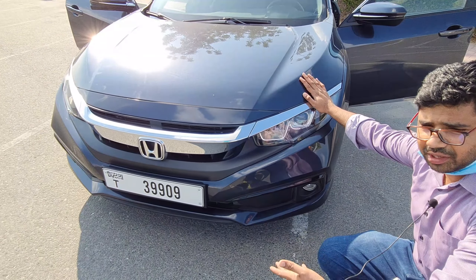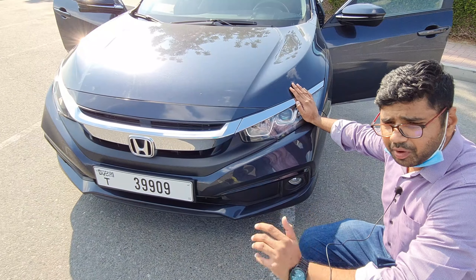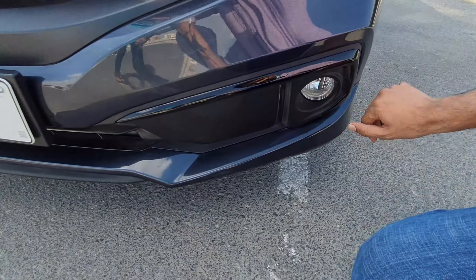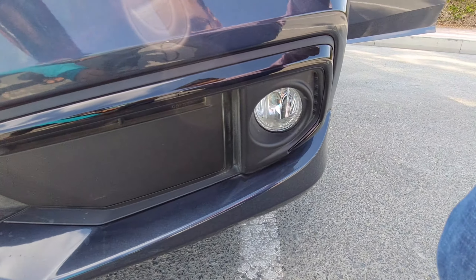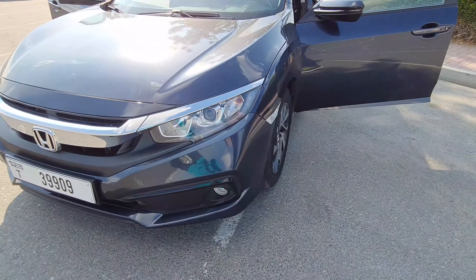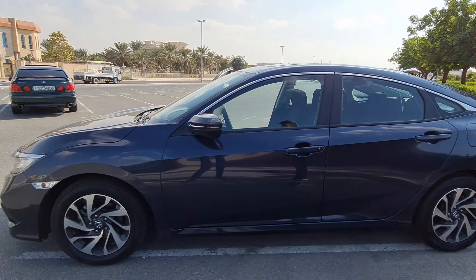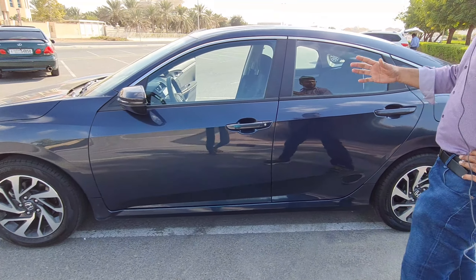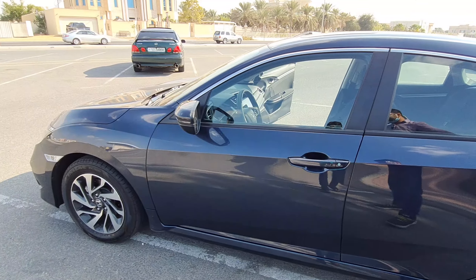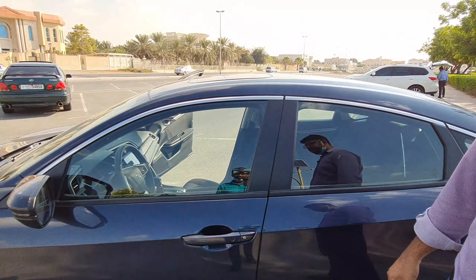The exteriors are very top-notch and fit and finish is pretty good. This has halogen headlamps — when you go for the RS variant you get LED headlamps — but we do have daytime running lights. The sculpted bonnet on this car looks amazing, the grille looks top-notch, and it's the same grille Honda is using across all current-generation cars: the Accord, CRV, and HRV.